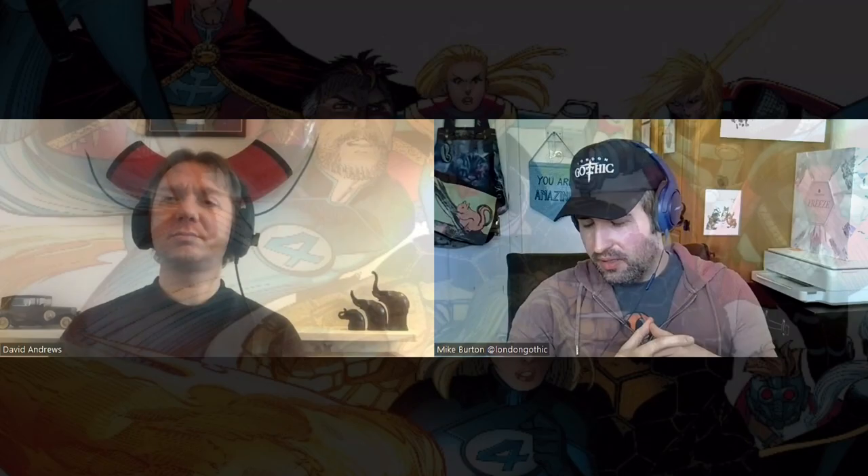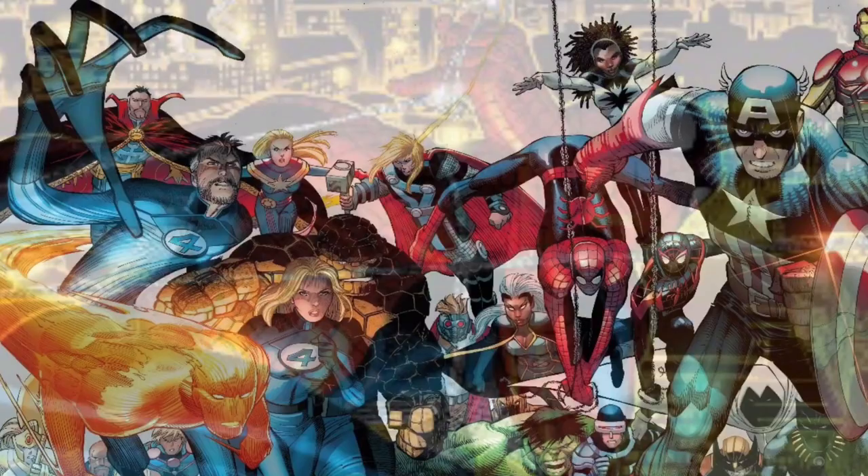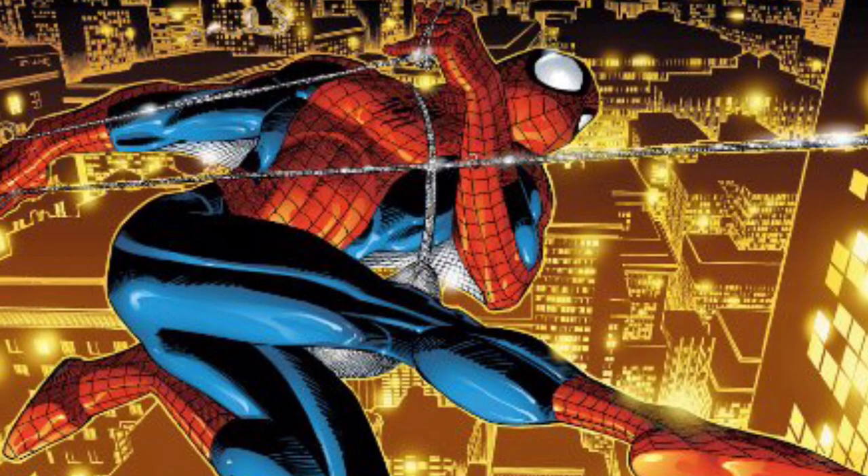I also do like John Romita Jr — he is more cartoony, but I really like his work too, especially with Spider-Man. I don't know necessarily whether they've influenced me that much, but I'd love to be able to draw like Neil Adams. If I could click my fingers and just draw like Neil Adams, I'd do it immediately.